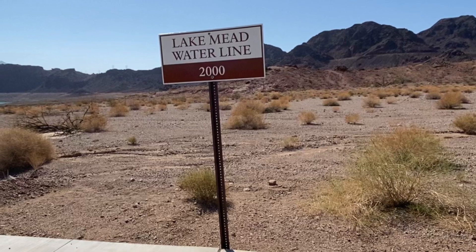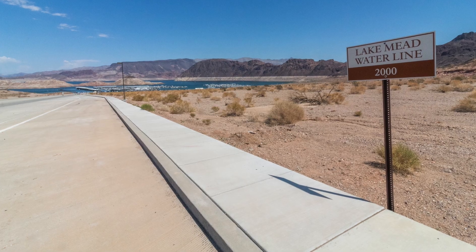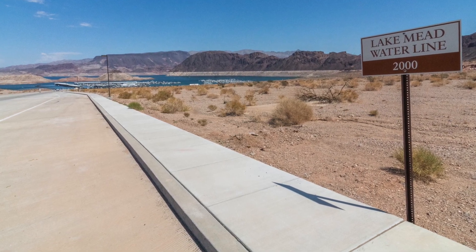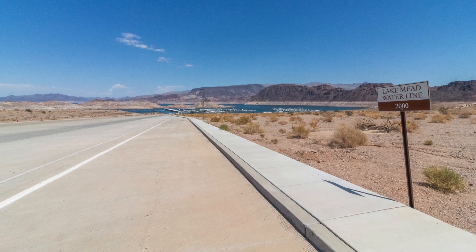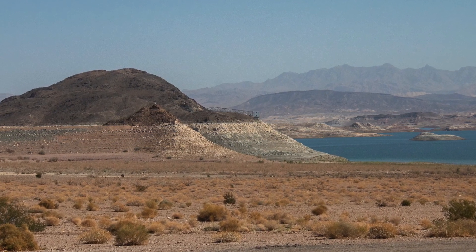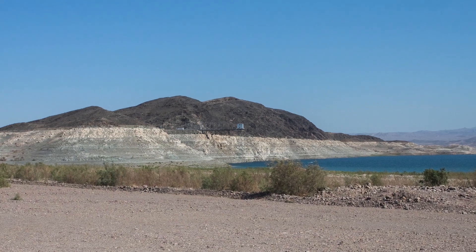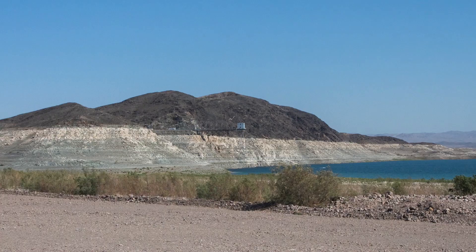Many of the roads down to the water also have signs of the previous water levels. This is where the water level was in 2000, the last time it was very high, at the one boat launch that is still open. It's astounding how low the water level has gotten. Another place you can easily see how much water the reservoir has lost is here — this is the water intake for Las Vegas, basically where the water that is used in Vegas is pulled from the reservoir.